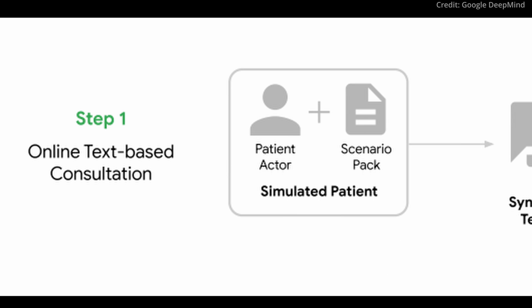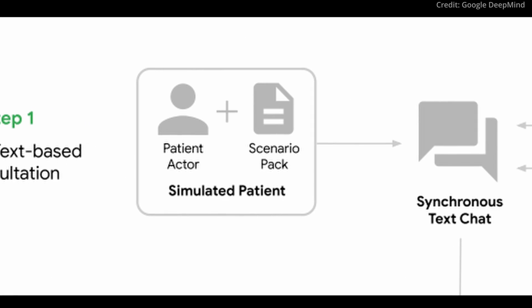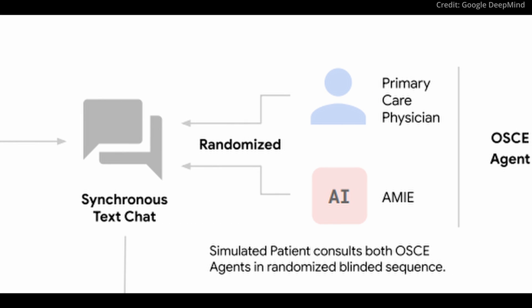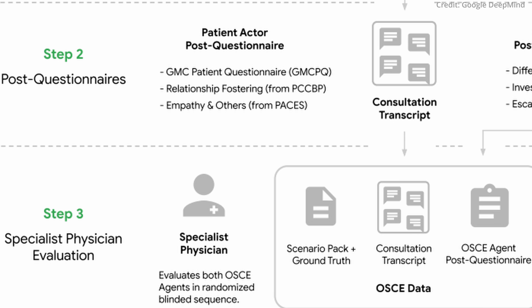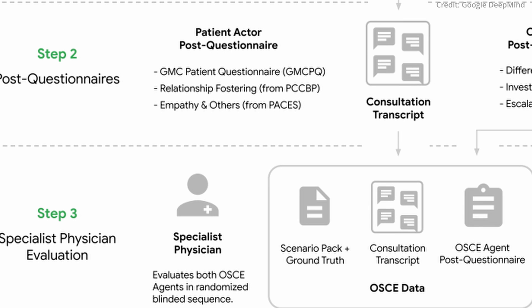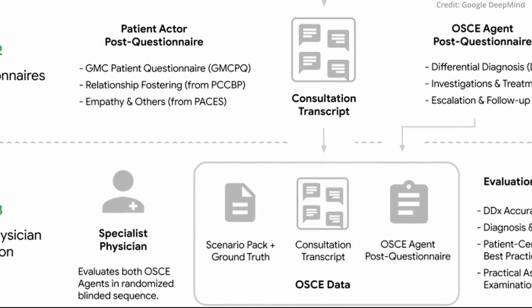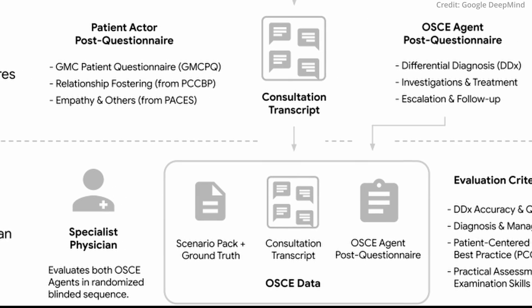Despite its achievements, Amy's current format, focusing on text consultations, may not entirely replicate the depth of face-to-face human interactions in medicine. The study's design, emphasizing text-based interactions and rarer illnesses, suggests room for further development to realize Amy's full potential in diverse clinical scenarios.